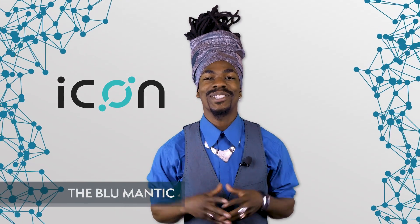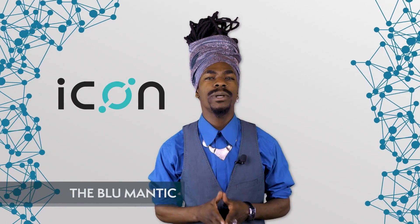Hey everybody, welcome to another episode of Blockchain Central. In today's episode, we'll be talking about ICON.